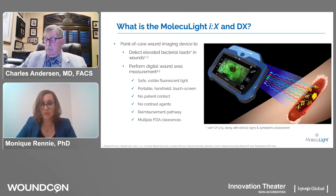You can see that the device is portable, handheld, and has a touch screen. It doesn't use any patient contact or any contrast agents. It does have a reimbursement pathway, multiple FDA clearances, CE marking, Health Canada approval, and numerous other jurisdictions.